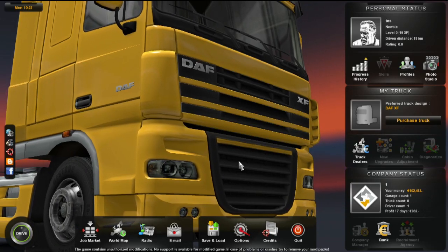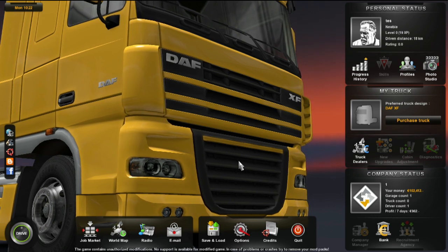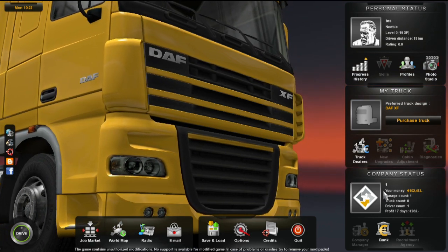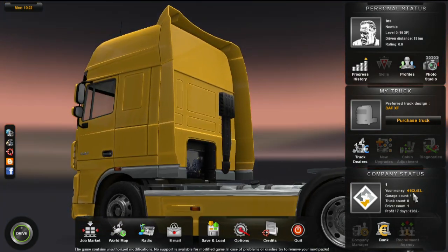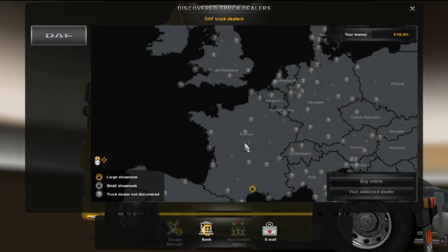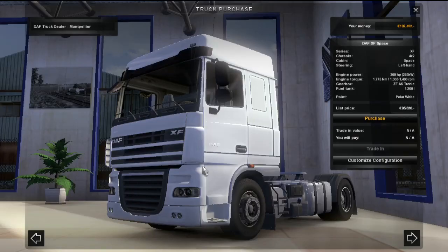Hey guys, just a little video today. I'm testing out something totally new — a new DAF truck mod. I just made a little test account just for testing the truck, and I got about 100k to buy it. Let's go to the nearest dealer.